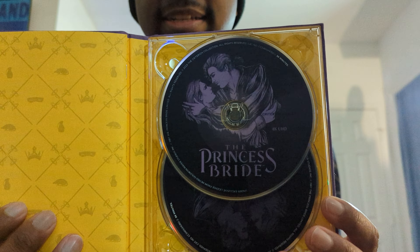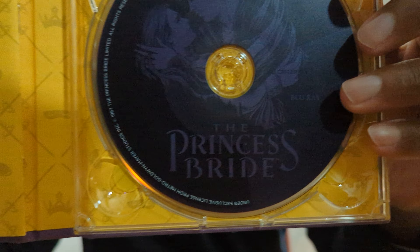Getting down to the discs themselves — this right here is the 4K disc. And then we pop this out, comes out very easily, and here we have the standard Blu-ray disc. So this is a very fancy release.